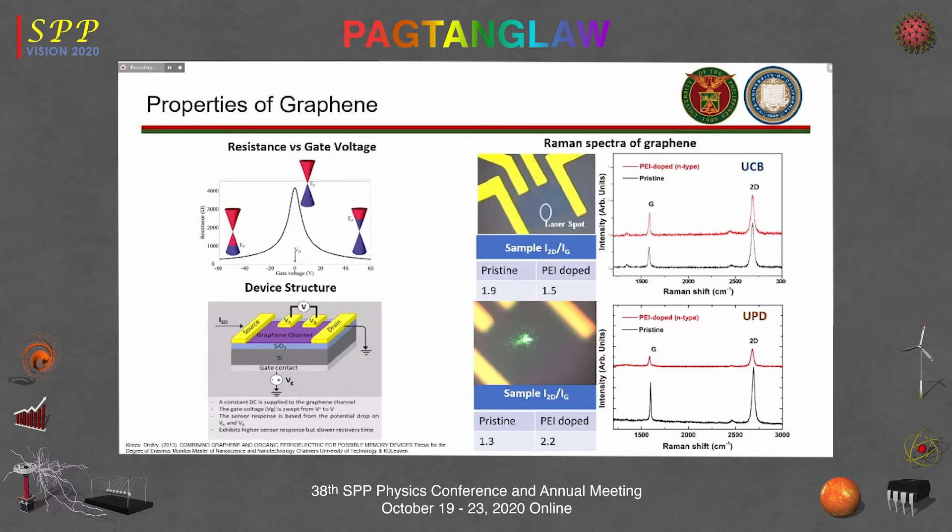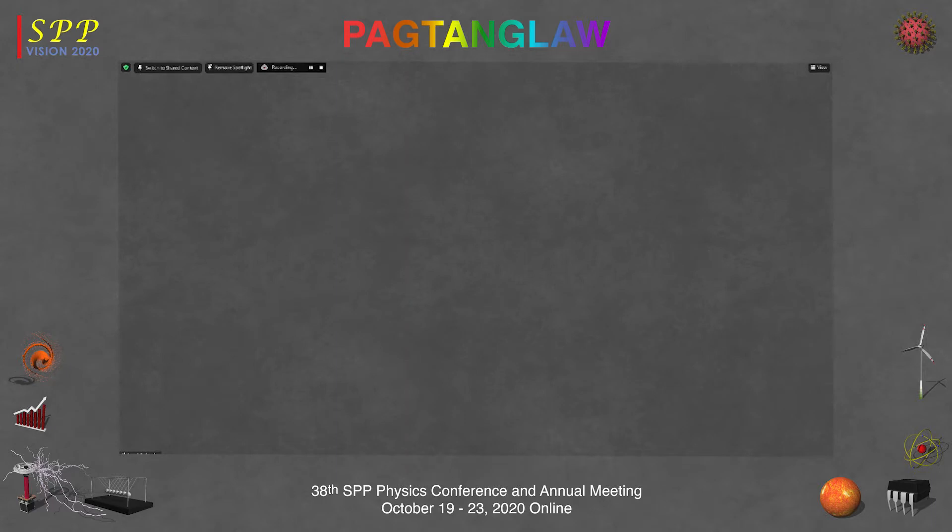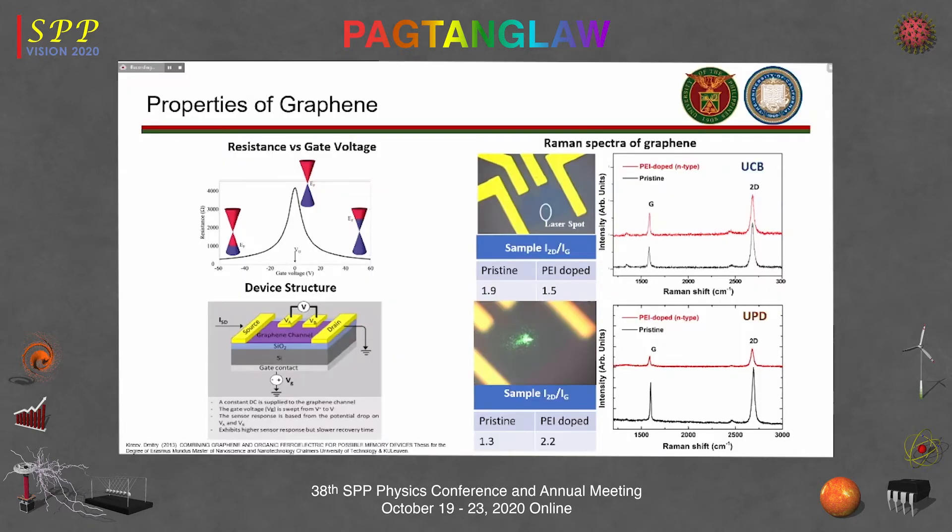During fabrication, there is always a question of whether we have monolayer graphene or a bilayer. One way to verify this is to look at the Raman spectra of the layer. The laser hits the graphene portion of the device, and from the Raman spectra measured both at NIP and at Berkeley, we confirmed that this is indeed graphene.